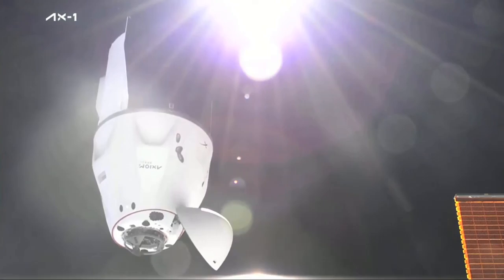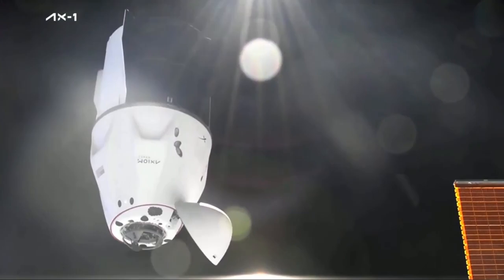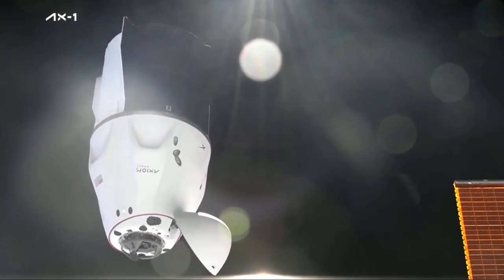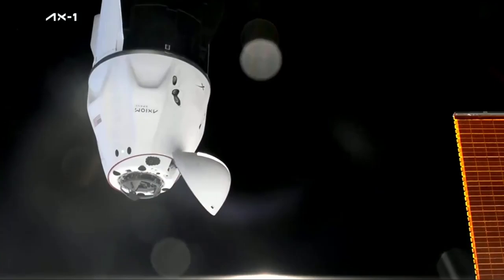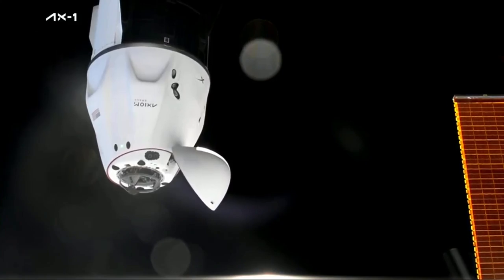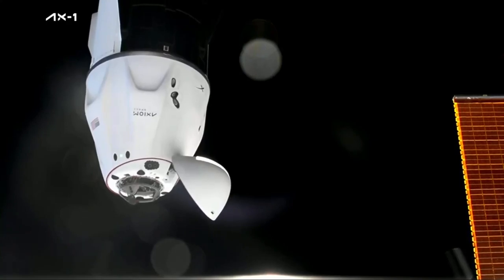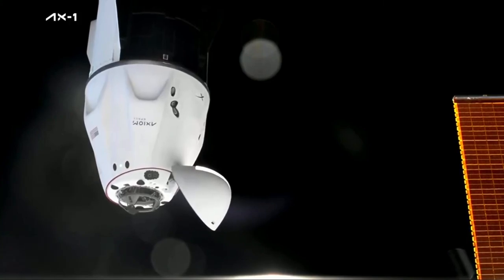We're continuing to get updates from the navigational equipment onboard Dragon. The LiDAR is giving real-time range rate. We're getting real-time degrees and that's also being fed to the crew in real-time. They don't have that video but they do have all that additional data, which is enough to make decisions for abort if they need to.